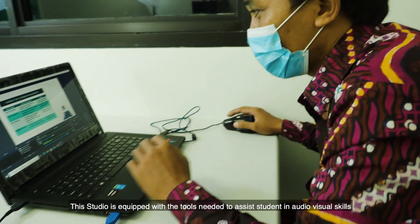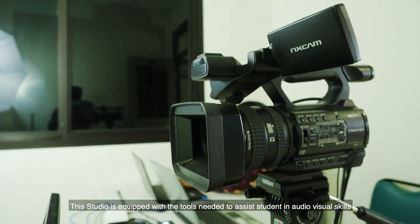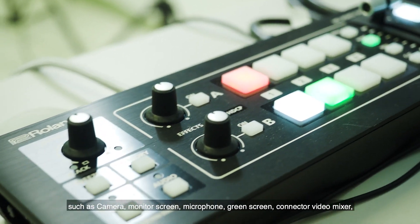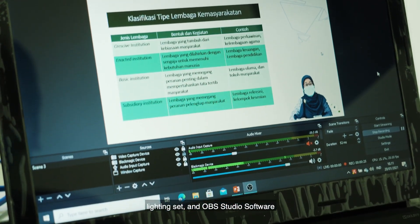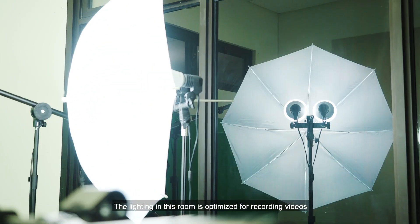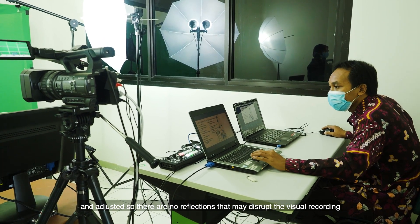This studio is equipped with tools needed to assist students in audio-visual skills, such as camera, monitor screen, microphone, green screen, connector video mixer, lighting set, and OBS Studio software. The lighting in this room is optimized for recording videos and adjusted so there are no reflections that may disrupt the visual recording.